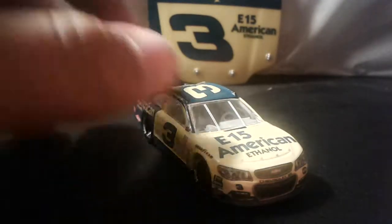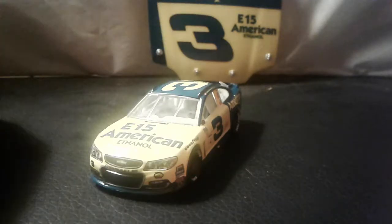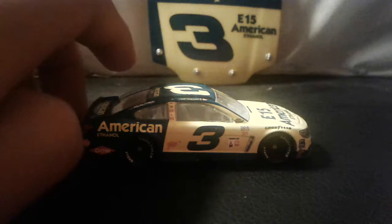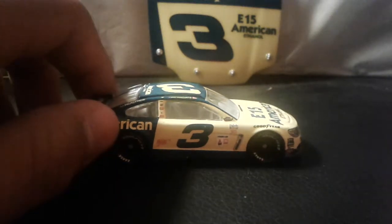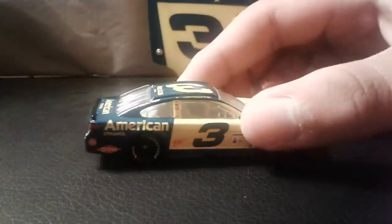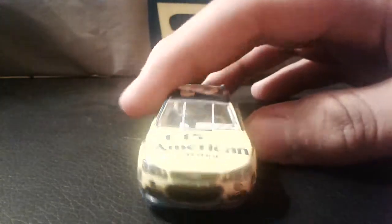Hey, how's it going guys, it's Spydenico64 back at it again with yet another NASCAR Authentics review. Today we're here to review another diecast I got from NASCAR Authentics wave number eight. Today we have Austin Dillon's American Ethanol Darlington throwback.